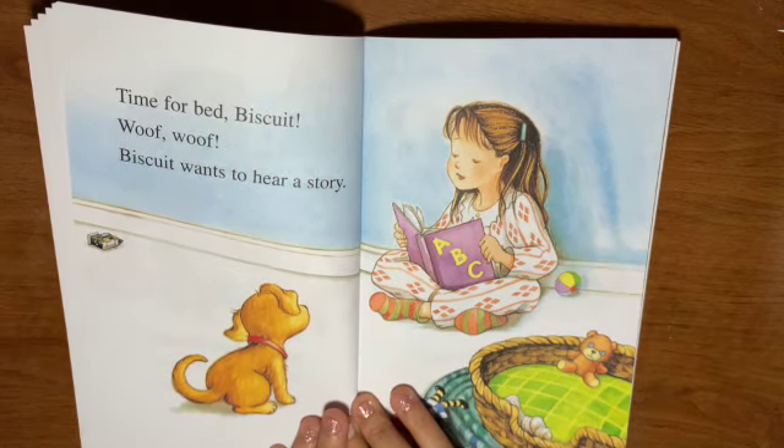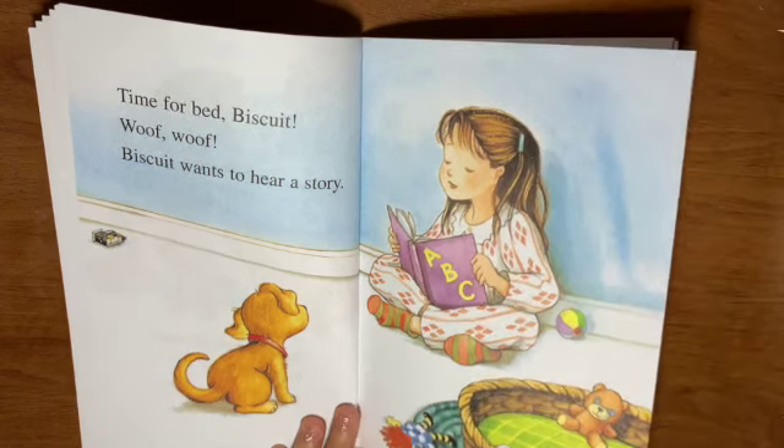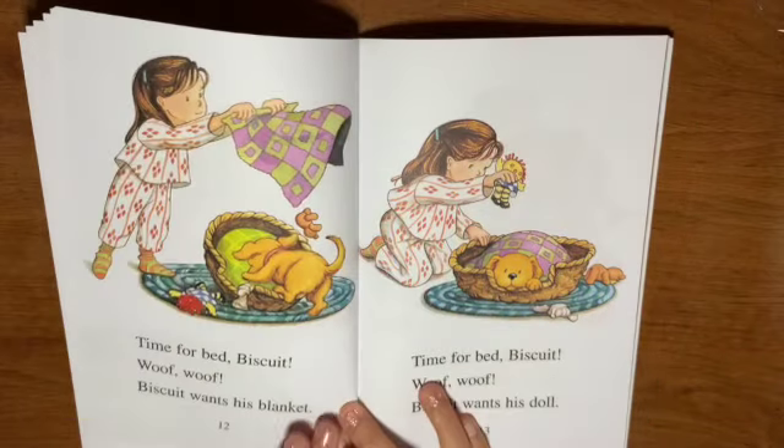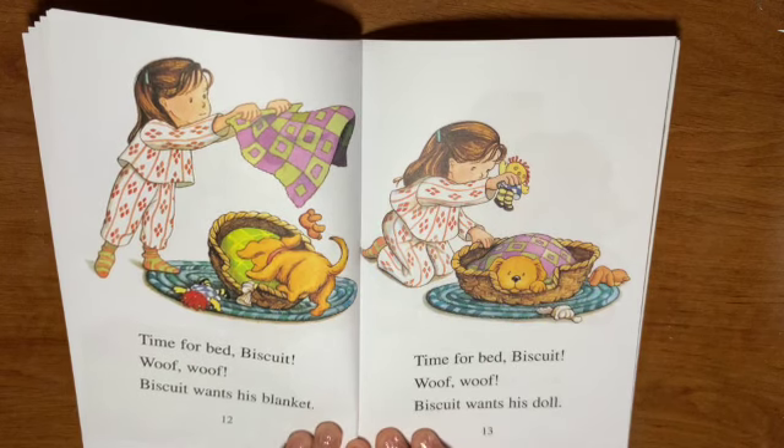Time for bed, Biscuit. Woof! Woof! Biscuit wants to hear a story. Stories at bedtime are always good. Time for bed, Biscuit. Woof! Woof! Biscuit wants his blanket.